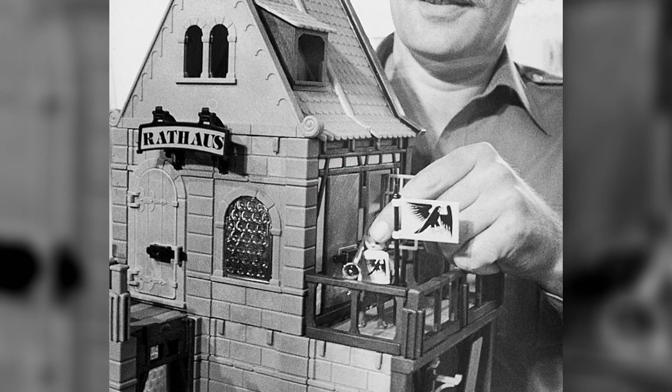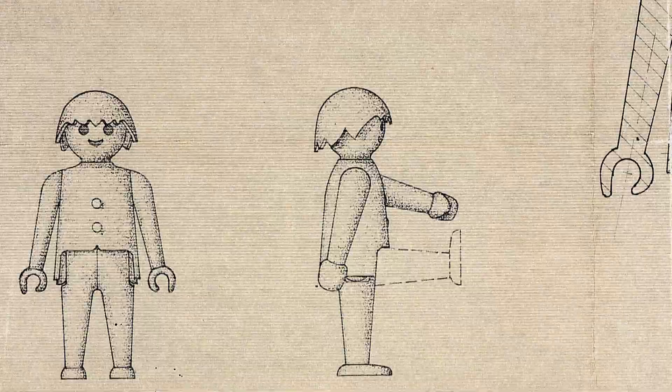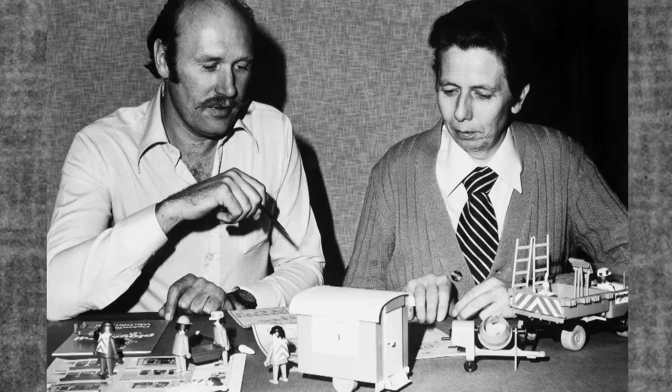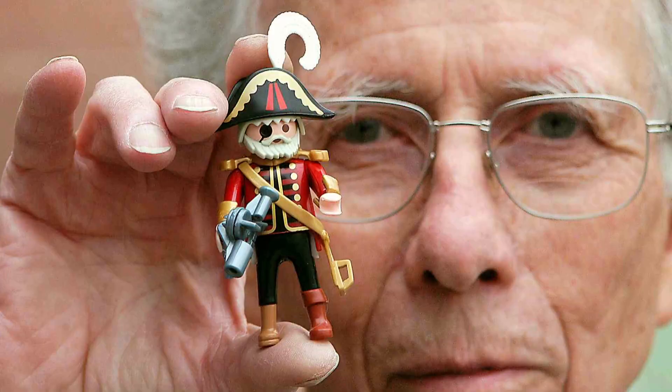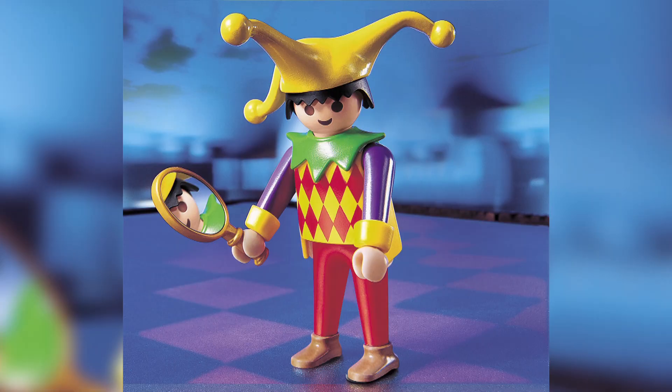He decided to lessen the financial risk — the company needed to make smaller toys. So the tiny Playmobil world was born out of a need to economize. Horst Brandstatter called upon his number one designer and close friend, Hans Beck. Beck has been called the father of Playmobil. He understood that tiny hands would be holding his creations, and carefully determined the right size for the figures.